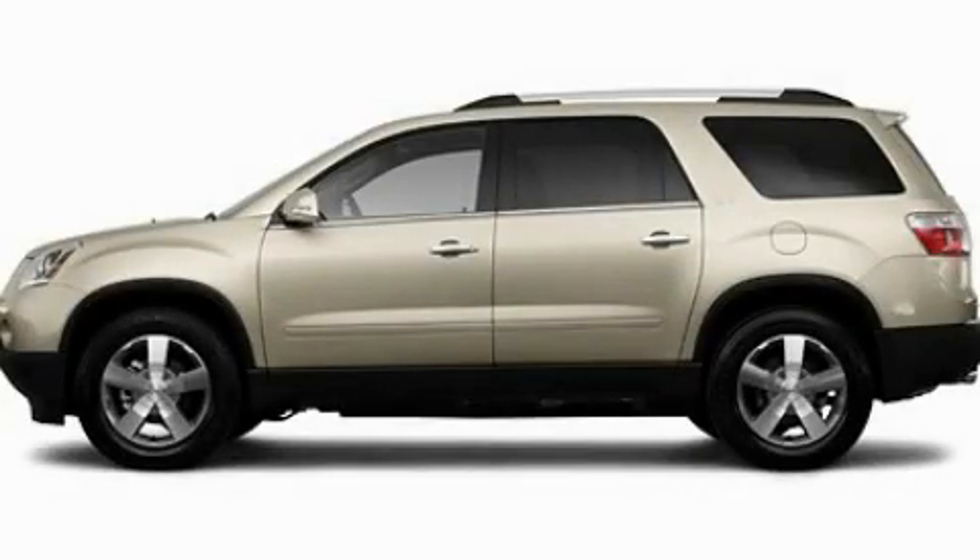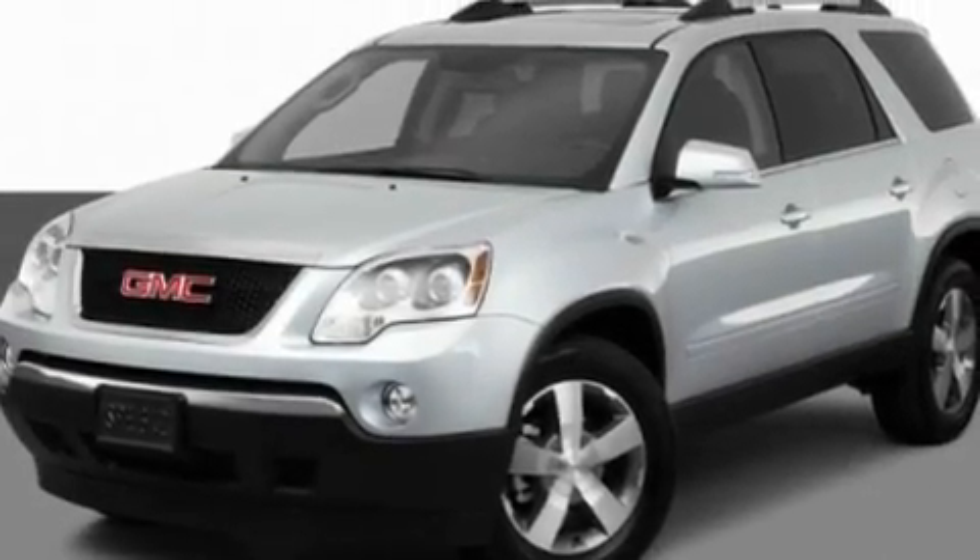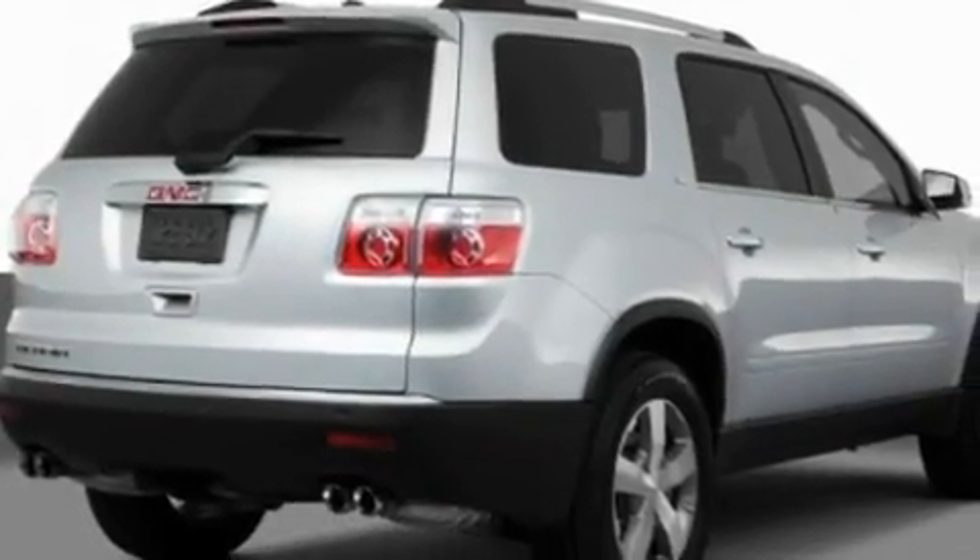This is a 2011 GMC Acadia, a drive-in shape that provides endless luxury. It has a 3.6-liter six-cylinder engine and an automatic transmission.